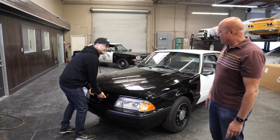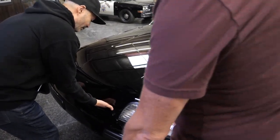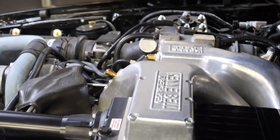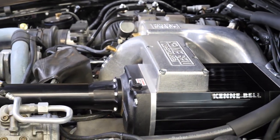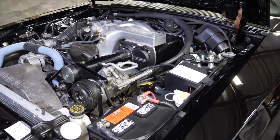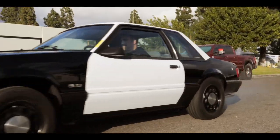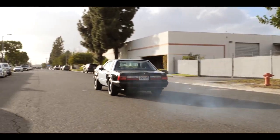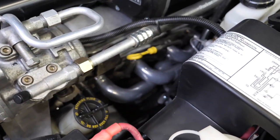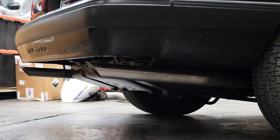We decided we had to give this thing some extra juice. So this thing now has a Kenny Bell roots-style supercharger — Jason did the install. What's interesting is it's not extreme; it's a CARB-certified supercharger. Since this car is in California, we went with CARB-legal headers and a CARB-legal supercharger. This actually passes a smog check and still retains all its cats.